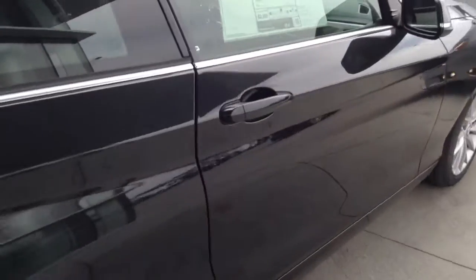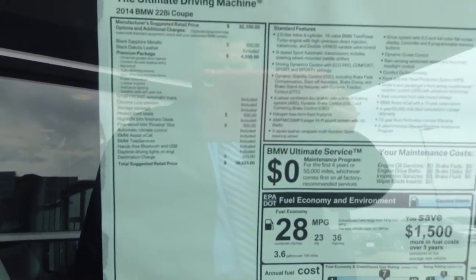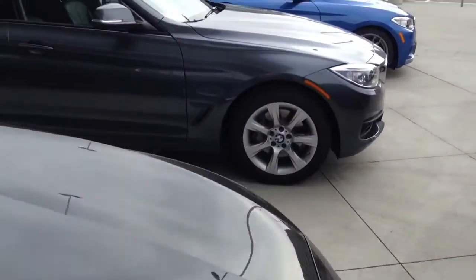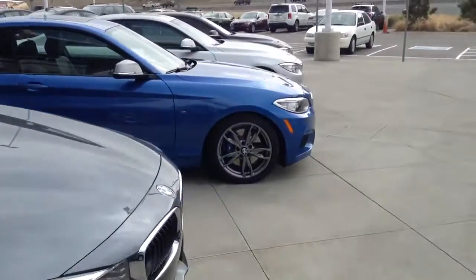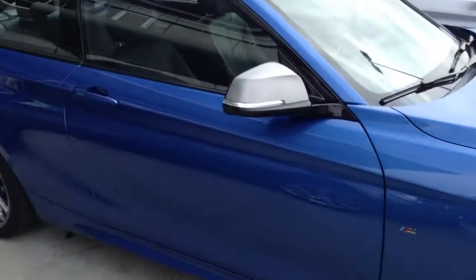I'm not certain if they'll be coming out with an all-wheel drive 2 Series model — if they do, it'll probably be later this year or next. We also just got in the M235i as well.